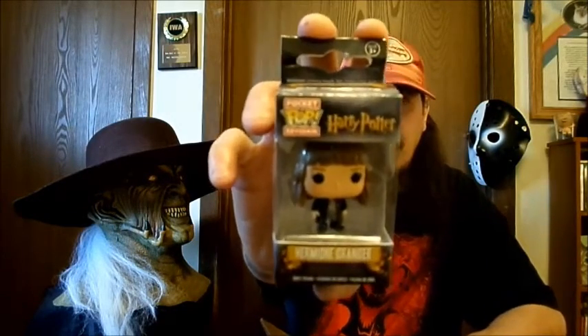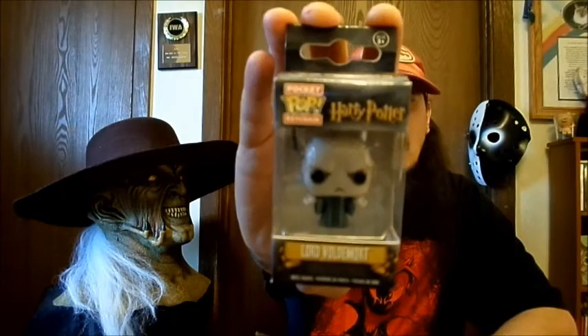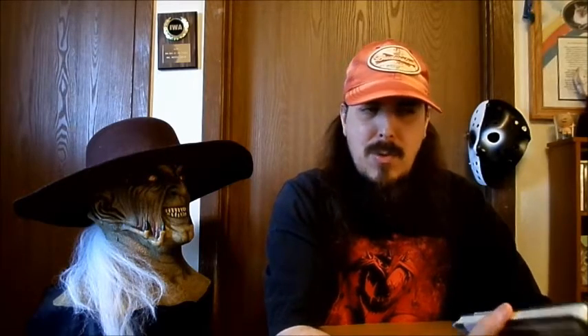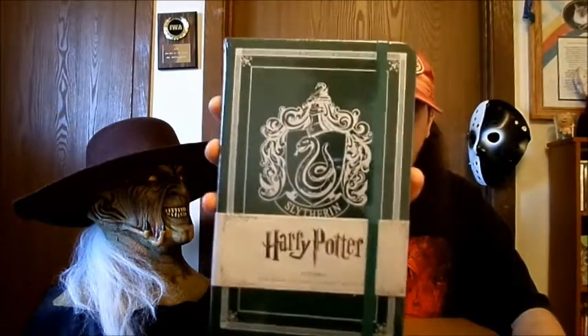First thing she got is a Harry Potter Hermione — I think that's how you say her name — pocket pop keychain. Another Harry Potter pocket pop, this is Lord Voldemort. There's another Harry Potter item, this isn't actually for her — it's a Harry Potter Slytherin journal. This is for her parcel pal. I did a video just recently where she got that Minion blanket and some other stuff. I know there's a couple different people she sends packages to and they send them to her, so this is somebody who's also a Harry Potter fan, so this is for them.